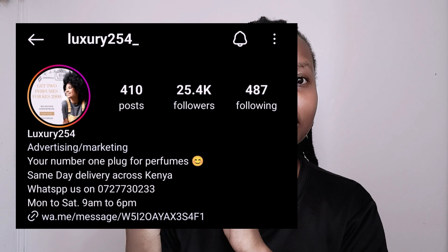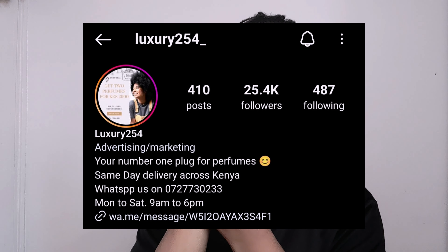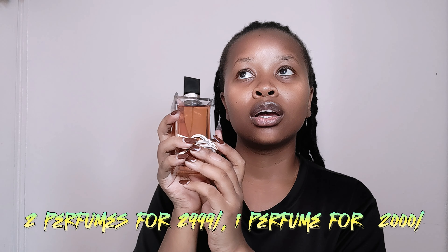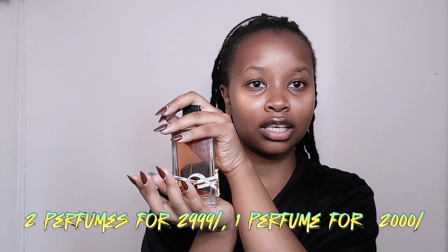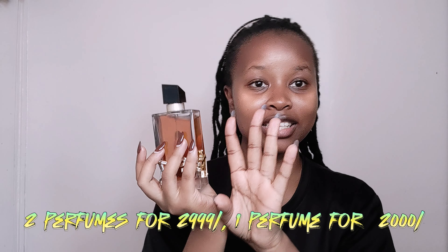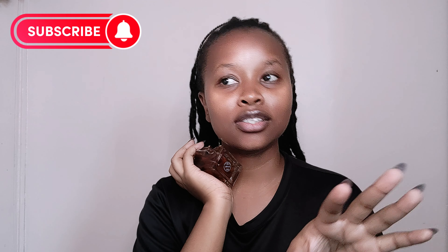Where I bought this perfume — I bought it from a shop on Instagram known as luxury254. I think it's 1500 to 1800 shillings for one. But if you buy two — say the YSL Libre and the YSL Libre Intense — you'll get both for 2999 shillings. It's an online shop; they do not have a physical shop. You can pay after delivery. They charge for delivery but I think they may have free delivery to town. I'll leave the link to their Instagram shop in my description.